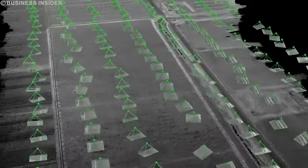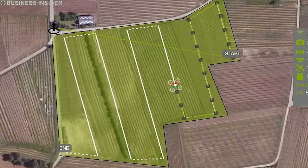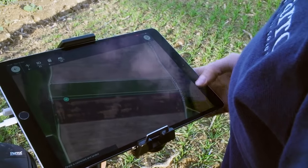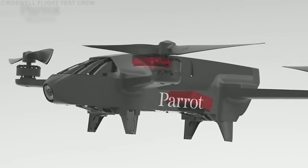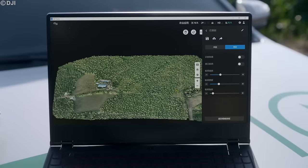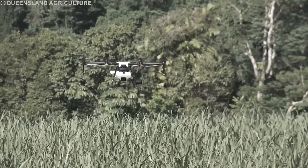To locate weeds, drones use advanced imaging techniques and AI. They are equipped with multi-spectral and RGB cameras capturing images in multiple spectral bands such as infrared, containing detailed information about crop and weed health. Onboard systems collect and process these images, distinguishing healthy crops from weeds based on their unique spectral features. AI algorithms based on machine learning analyze the collected data, trained on large datasets to find patterns associated with various crop and weed species. This combination of advanced imaging and AI provides an effective, targeted approach to weed control.